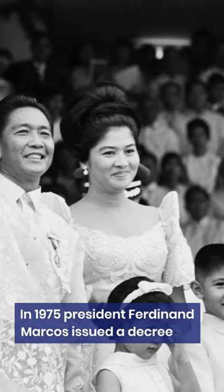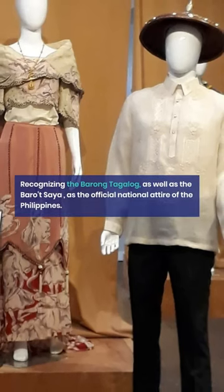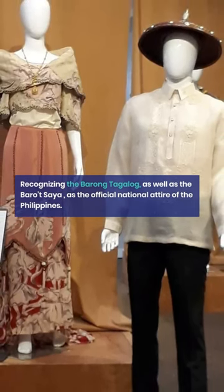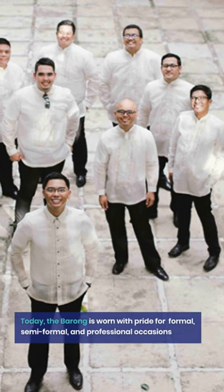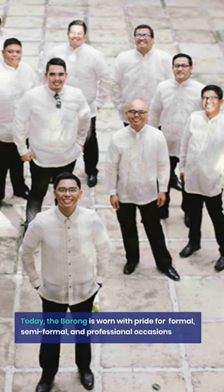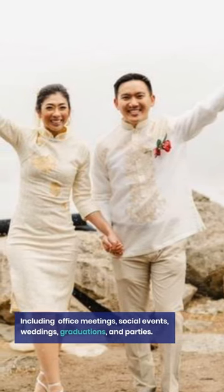In 1975, President Ferdinand Marcos issued a decree recognizing the Barong Tagalog, as well as the Barotsaya, as the official national attire of the Philippines. Today, the Barong is worn with pride by Filipinos on most formal and semi-formal occasions, including important work meetings, social events, weddings, graduations, and parties.